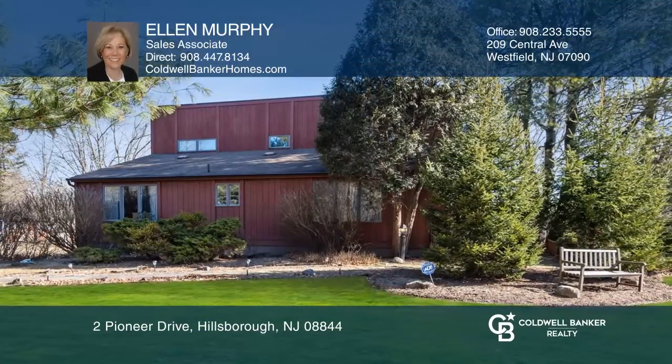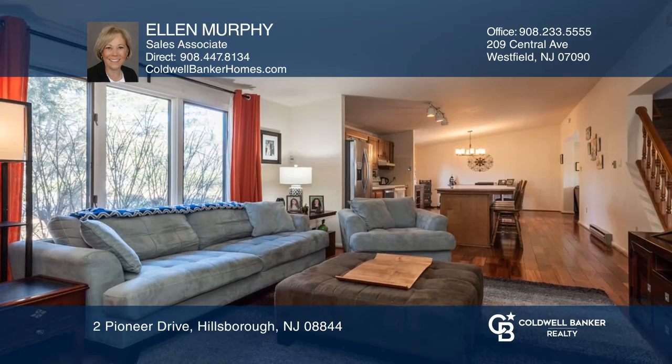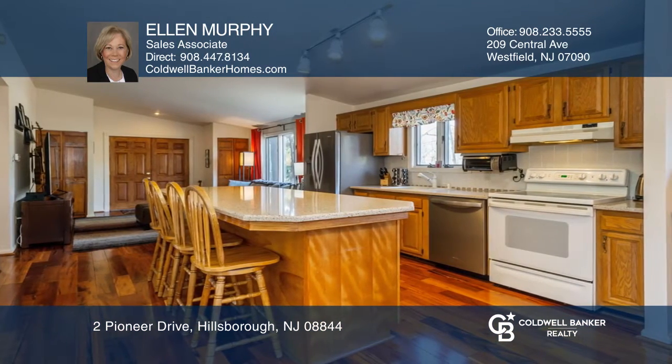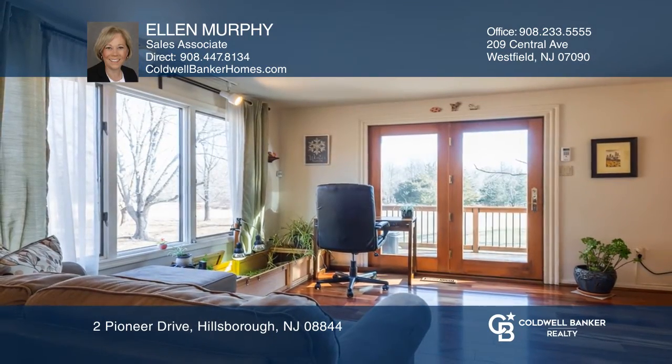This pristine open concept custom home has been lovingly maintained to create an atmosphere that offers both comfort and style. Complete with Brazilian Tiger hardwood floors, the first level offers a sunlit living room opening to a spacious kitchen with center island and quartz countertop.